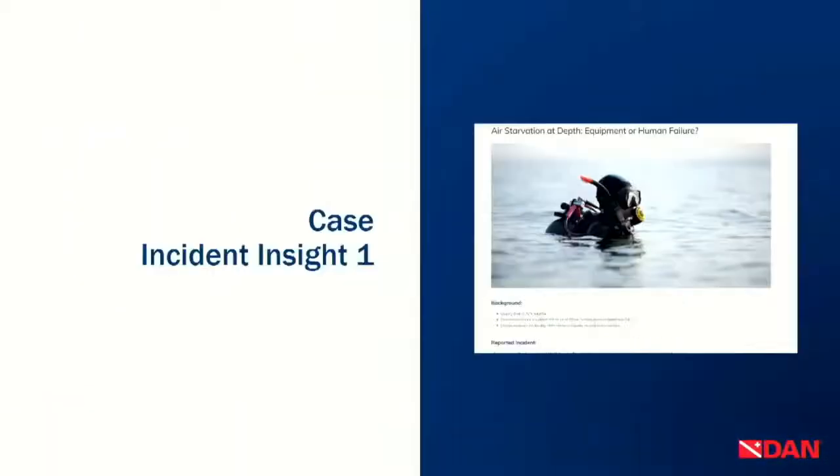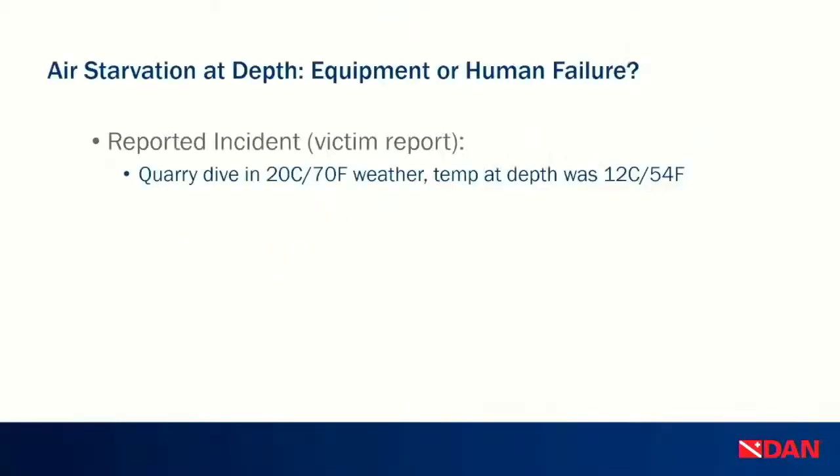Some stories have a lot of information, context, and background, and then some really don't. I'm going to talk about two that presented challenges for us in the follow-up. Our incident insight number one is an air starvation at depth. I'll tell you the story, what happened — you can think about what you think went wrong and why — and then I'll tell you how we tried to figure out what happened and why we probably couldn't.